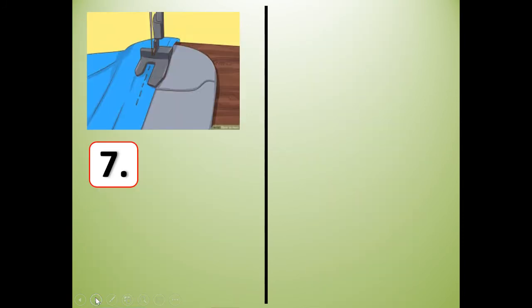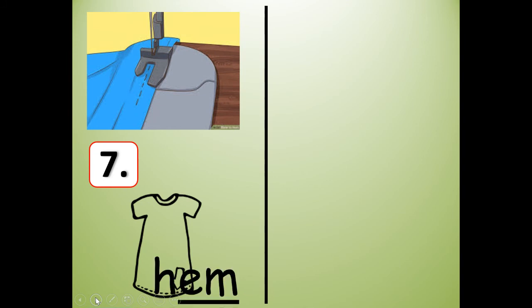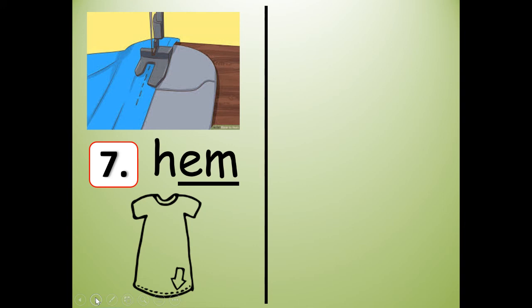Number seven. Is that a picture of hem? H-E-M. Hem. The person is sewing a hem — the bottom of a dress. They call that the hem stitch up at the top, and then at the bottom of the dress is a hem. So make sure you write hem. H-E-M.